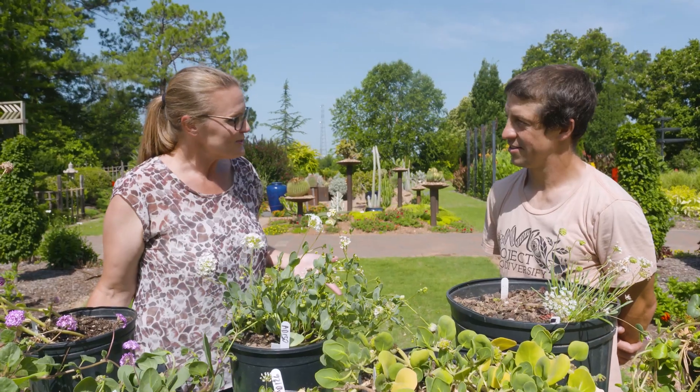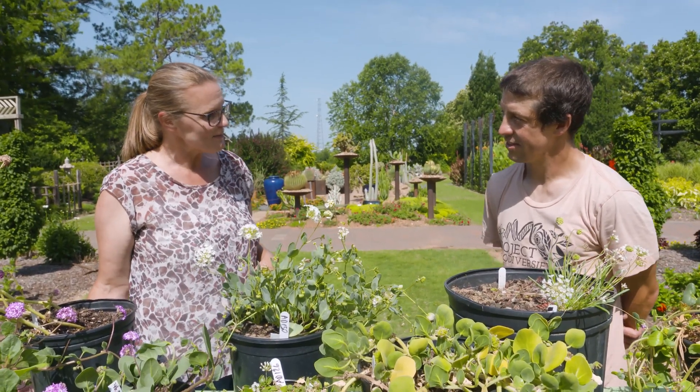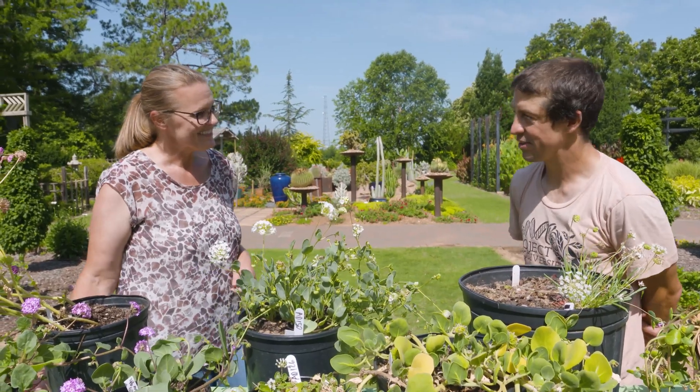Dr. Lopresti, I know you've got a graduate student who's working on the native species here. I'm going to go catch up with her and look at some of her plants as well. Awesome. Thanks for having me.